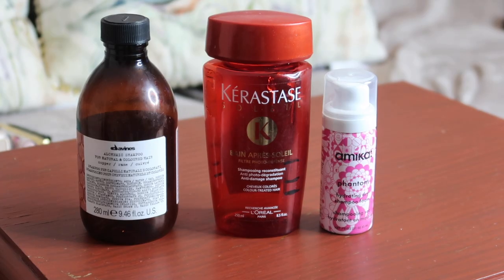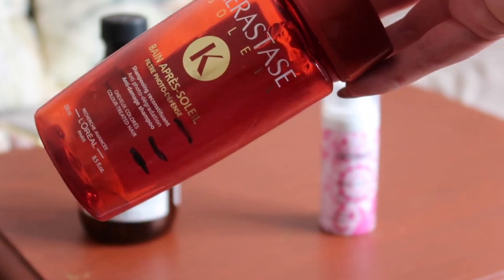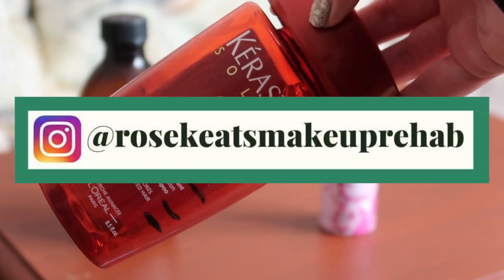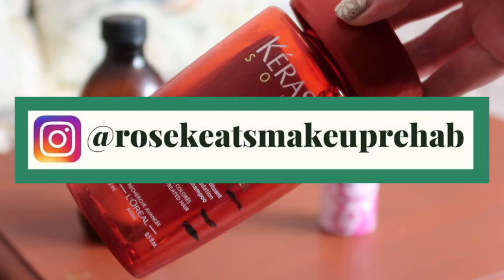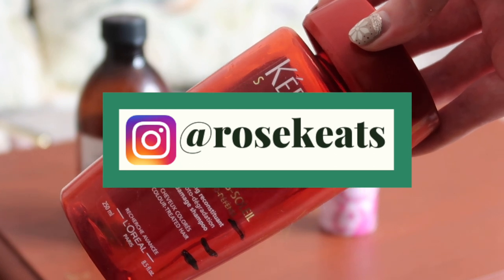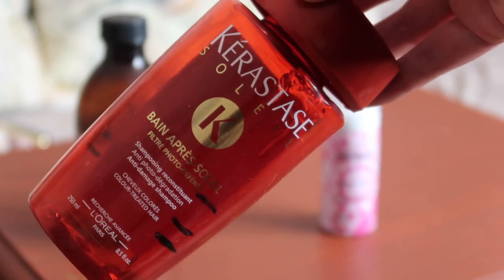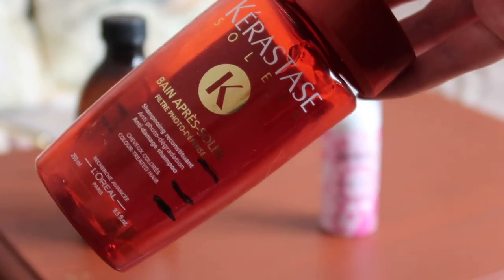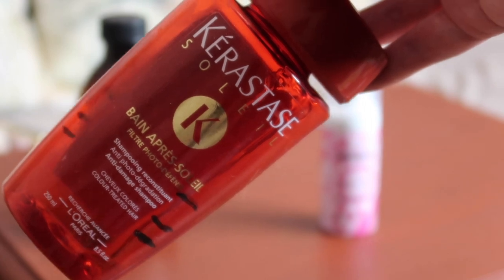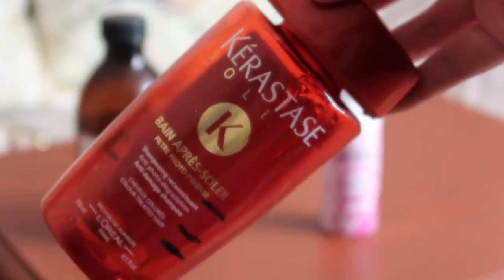Worth $24.24, I finished up a shampoo from Kerastase — their Soleil range, so their Sun range. I finished this up as part of a project I was doing on Instagram at Rose Keats Makeup Rehab. I did like it, but obviously it's a range for when you've been in the sun — I live in Scotland, so it doesn't happen particularly often. It's not a big enough concern for me that I would specifically buy into this range again.